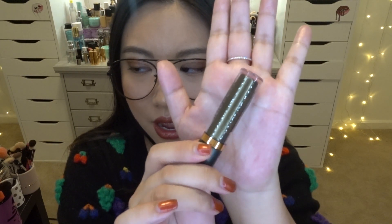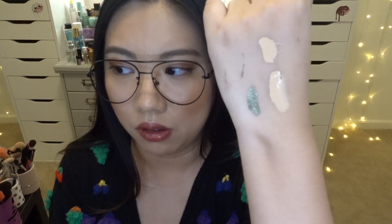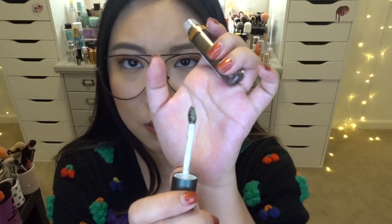Next I got some products from Flower Beauty because I love Drew Barrymore. The first item is because of Kathleen Lights — I got the Warrior Glitter Shadow in the shade Camo. I saw a swatch by Kathleen Lights and I had to have it. Look at that color — it is so shimmery and pigmented! I love it. It has a doe foot applicator that comes to a tip, which is pretty cool. I just love this color with the shimmer and everything.